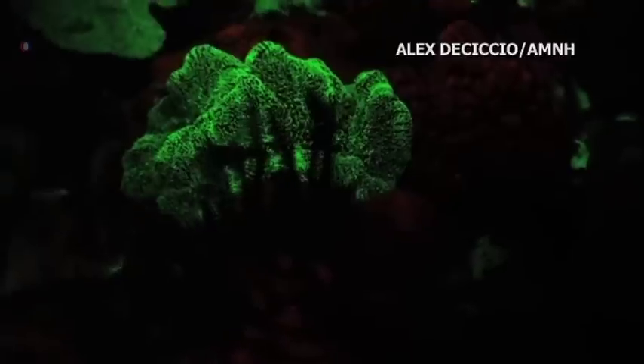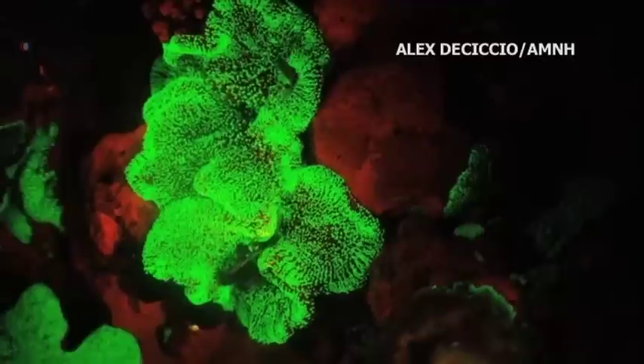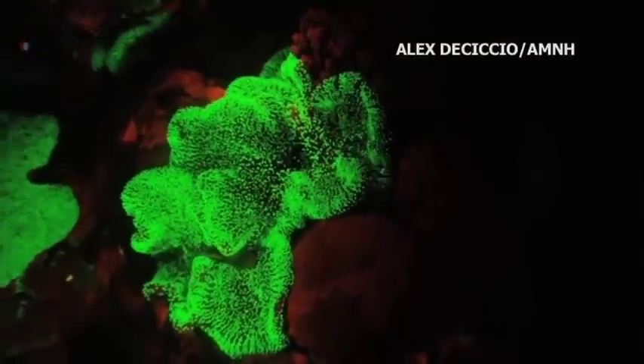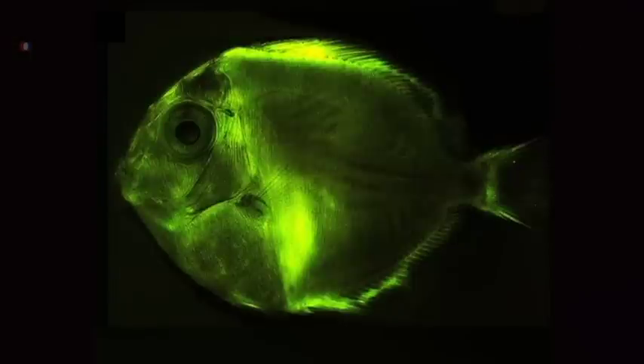Scientists are especially excited about the possibility of studying bioluminescent and biofluorescent animals in their own habitat. Curator of the museum's department of ichthyology, John Sparks, says that people are amazed to learn that there are a lot of undiscovered species in the ocean depths.